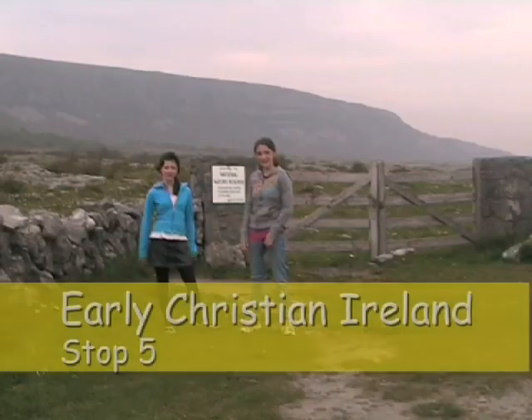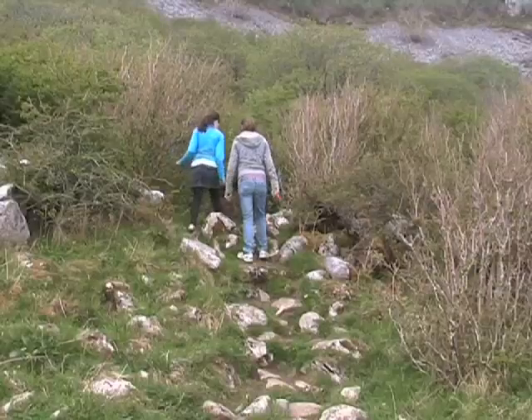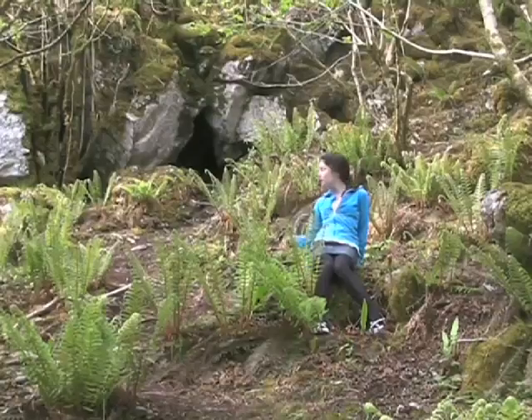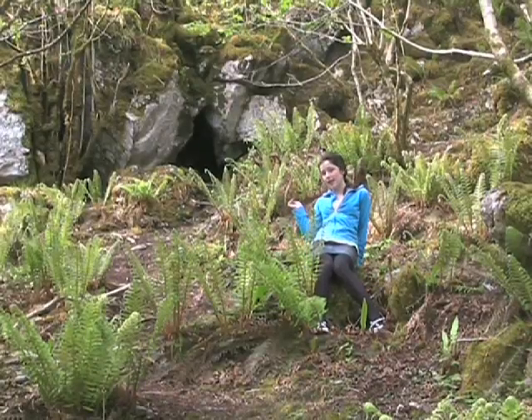We're at a place called Eagle's Rock. In the Dark Ages, a man called St. Colman came to live here in these woods. Supposedly, he lived in that cave up there.